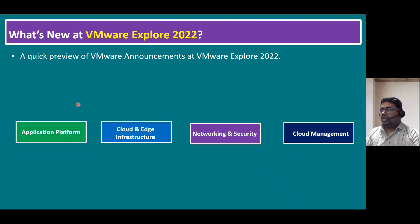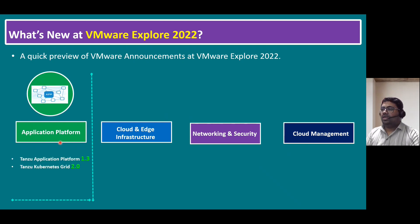VMware is focusing on mainly four platforms: the application platform, cloud and edge infrastructure, networking and security, and cloud management. Within the application platform specifically, they released major products: Tanzu Application Platform version 1.3 and Tanzu Kubernetes Grid — TKG — latest version 2.0.